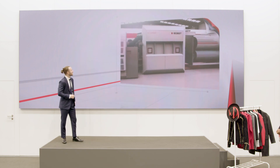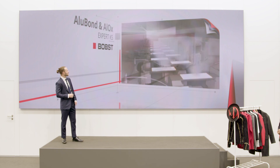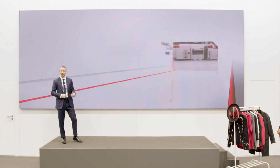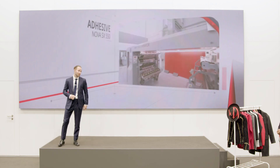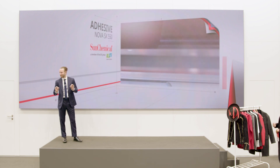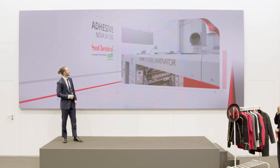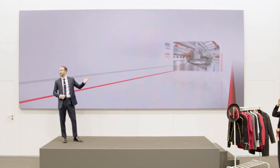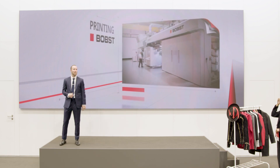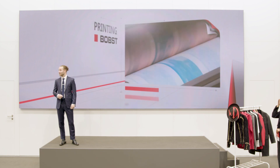Then we continued to the deposition stage. In Bobst Manchester's Competence Centre, both Alox and AlOx deposition were applied on an Expert K5, using the latest process. In the laminating stage, after trying numerous materials, we chose Sun Chemical Pestlin solvent-free barrier adhesive, which was applied on the NOVA SX 550 to laminate the sealant PE web. And from converting, we continued to printing, because the One Barrier can undergo all stages of conversion without compromising the barrier quality.